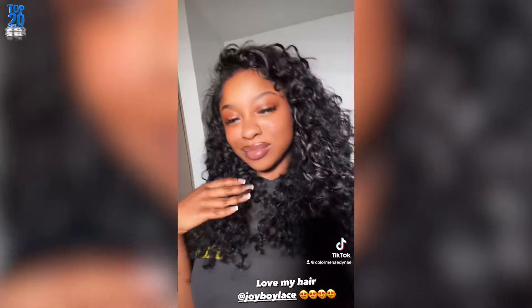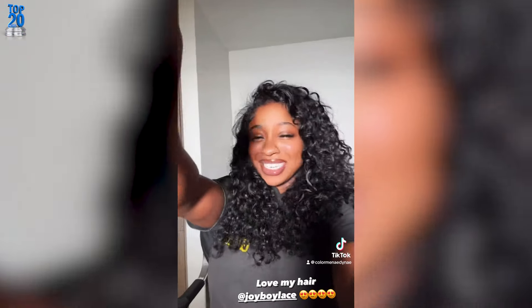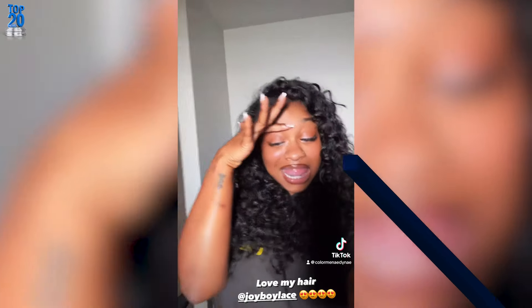Hey everyone, welcome back to our channel! Today we're diving into the latest hairstyle trend that's making waves on social media, and who better to inspire us than the fabulous Nay Carter with her stunning natural curly hairstyle. Let's get into it.